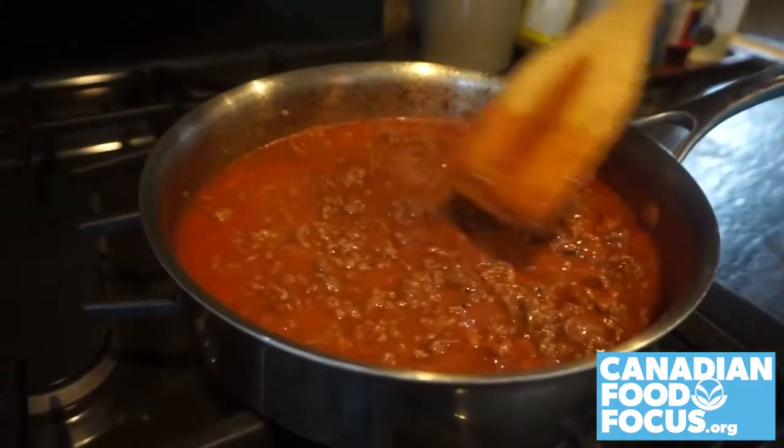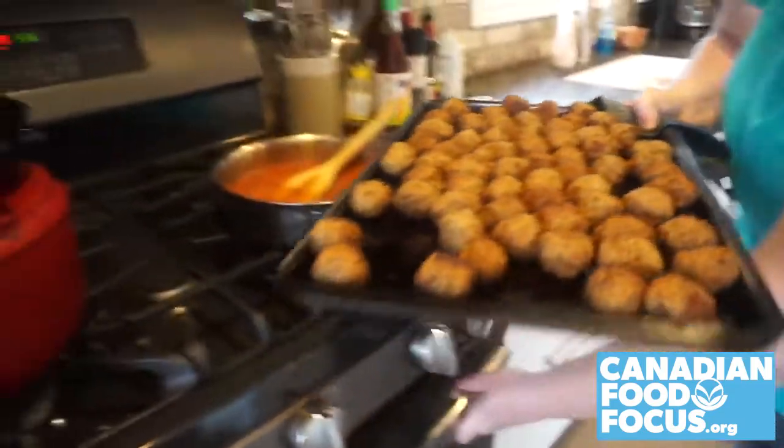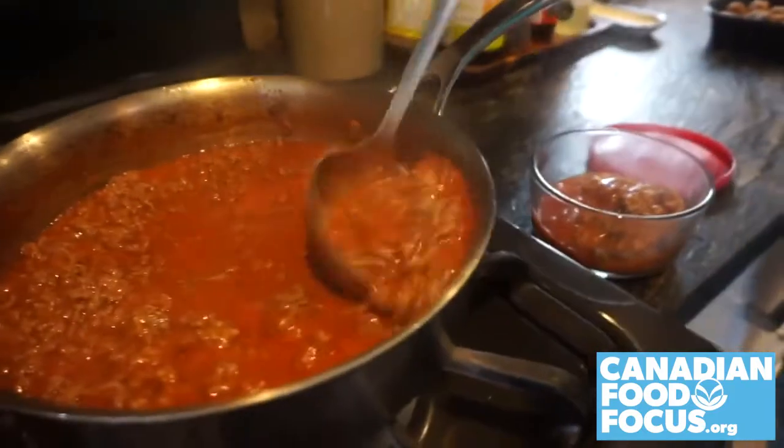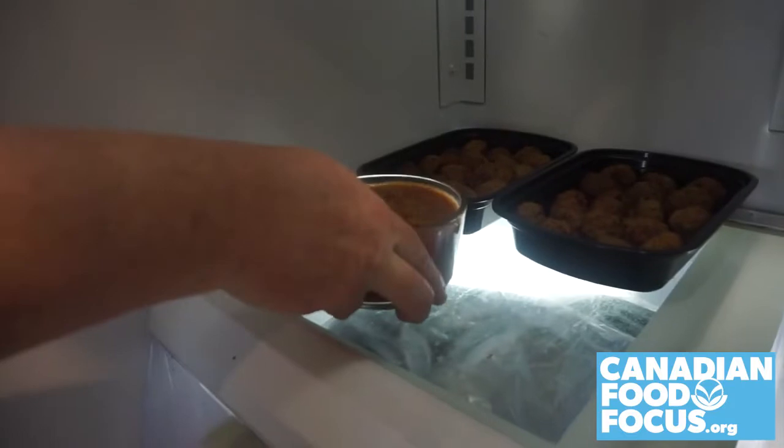Consider cooking a big batch of your pasta sauce or your famous meatballs ahead of freezing. This makes mealtime easy — just portion it out and then chill it in the fridge before popping it into the freezer.